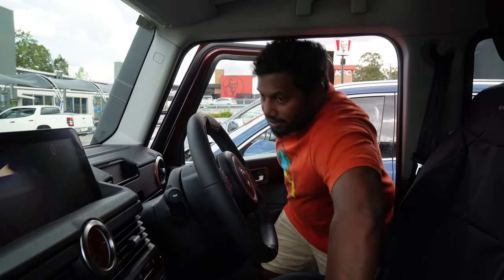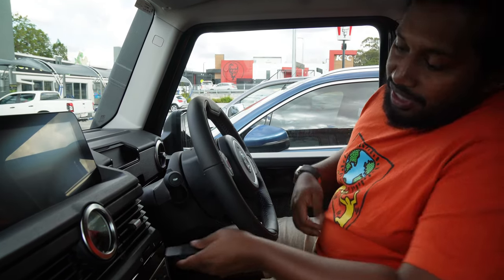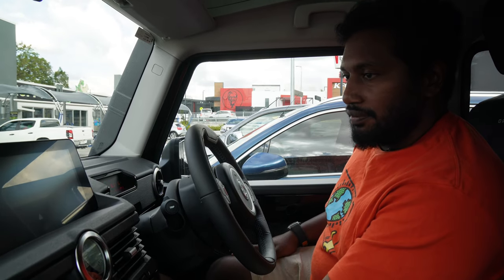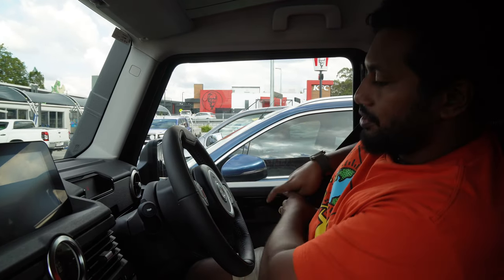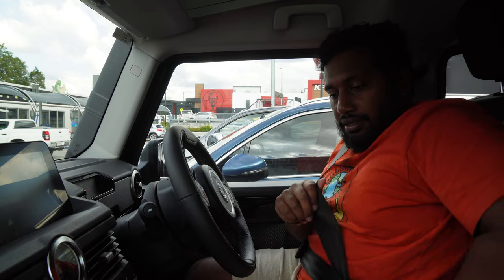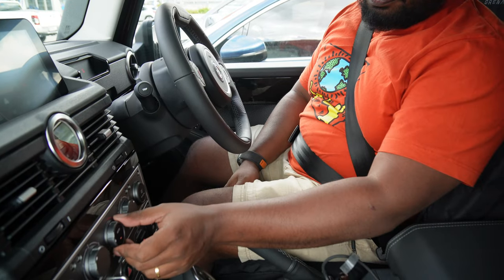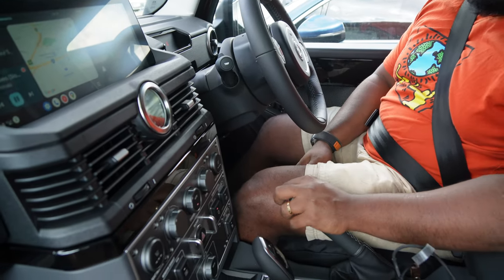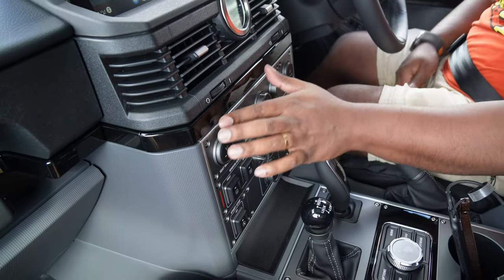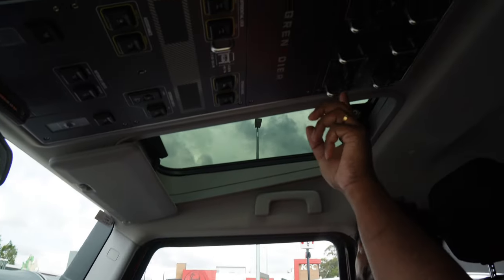First drive of an Ineos Grenadier. That's a very nice sounding door — definitely a sign of a solid car. The key and stalks are on the left, just like the original Defender. Everything inside is quite nice. I love the buttons — very tactile — and I love the finish on them with allen key bolts.